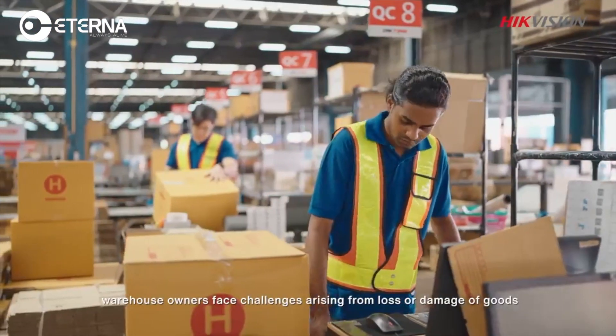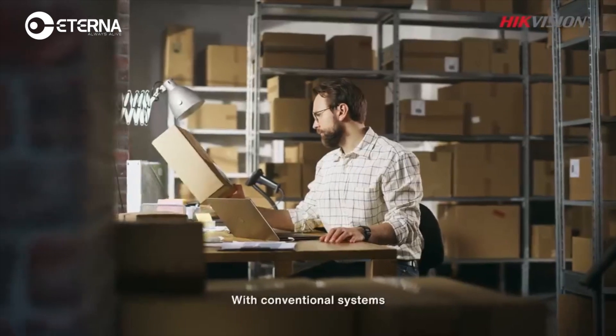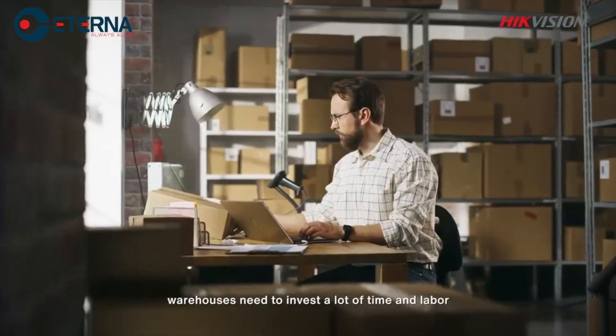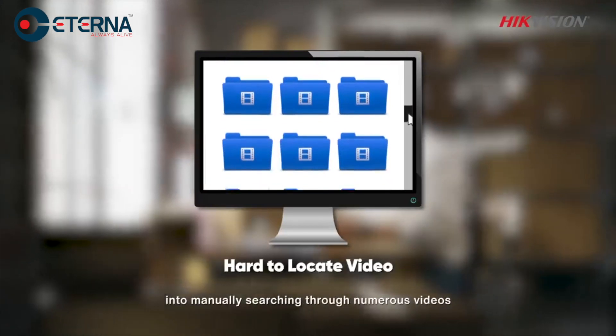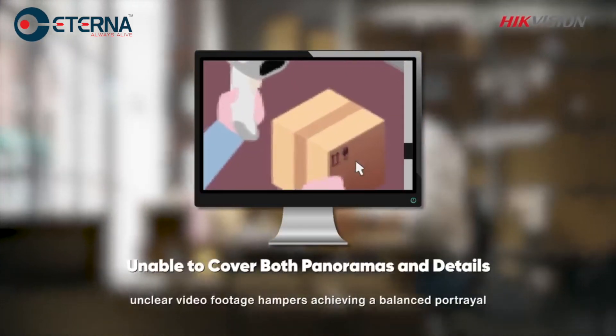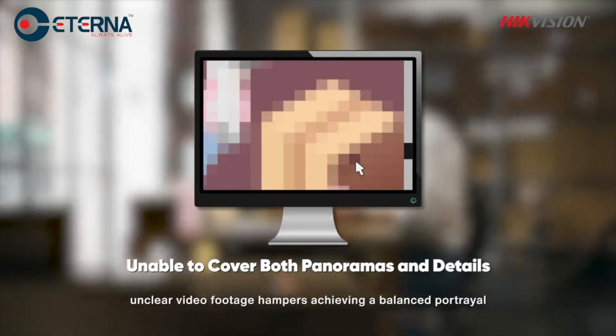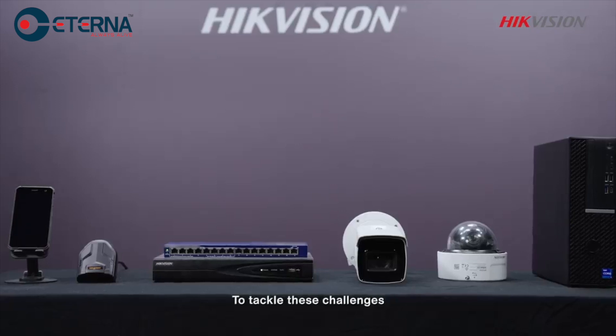Every day, warehouse owners face challenges arising from loss or damage of goods. With conventional systems, warehouses need to invest a lot of time and labor into manually searching through numerous videos to locate problematic orders. Moreover, unclear video footage hampers achieving a balanced portrayal of the panoramic view and parcel details.